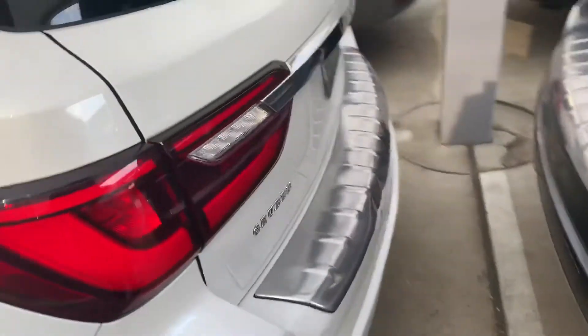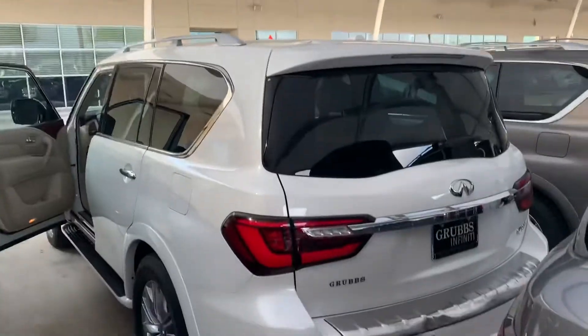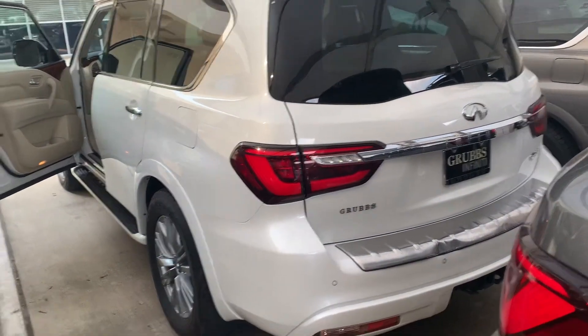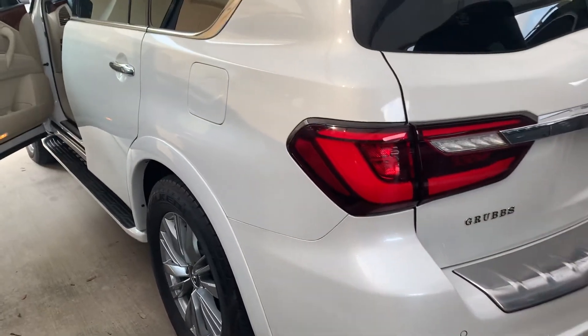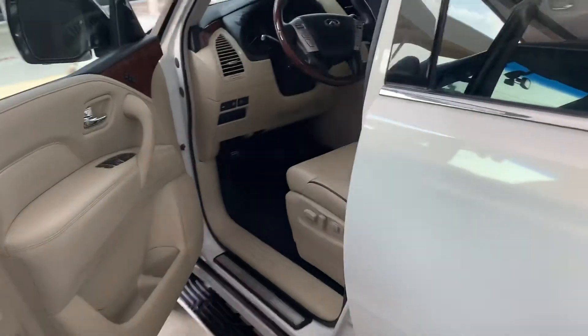I'm going to send you this video — tell me your feedback. It's already under the shape, right there. If you like it, we can proceed with the paperwork and get it done for you. Thank you so much, talk to you soon. Bye bye.